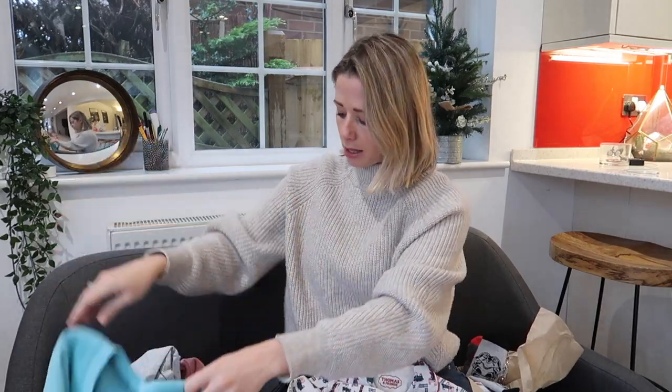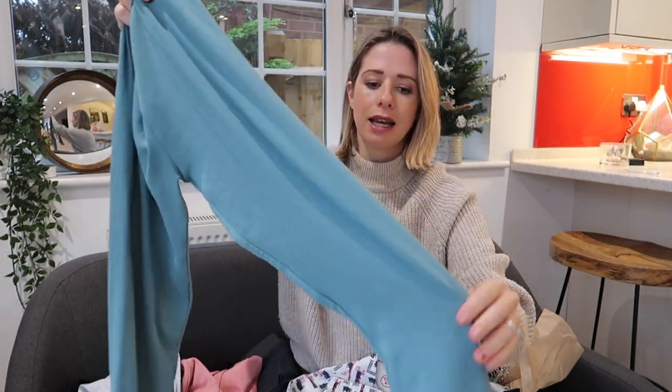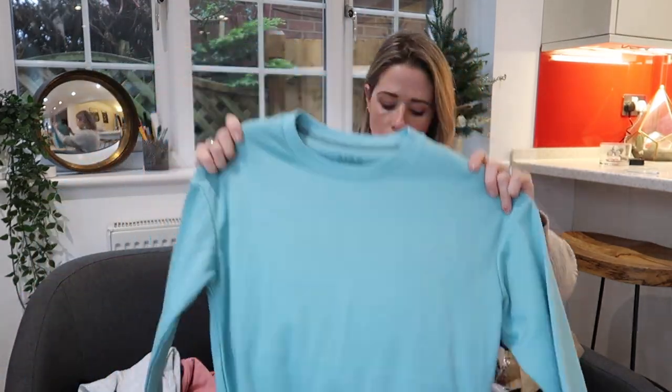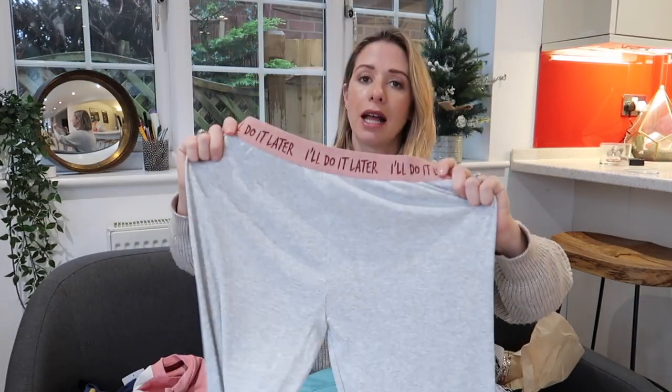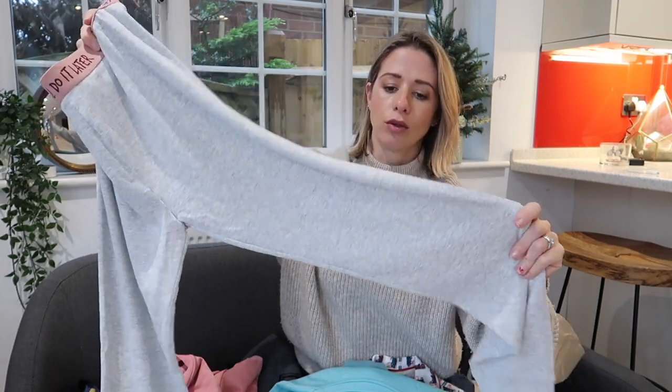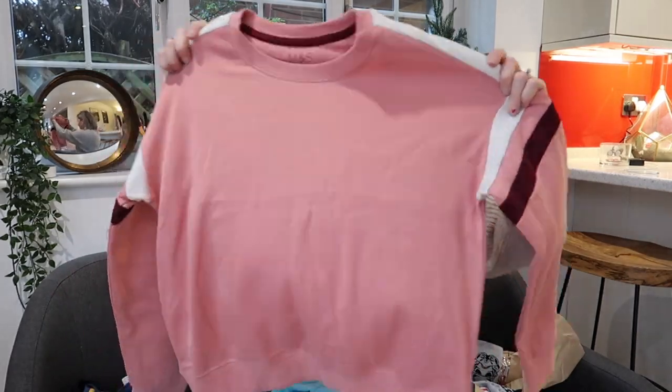For my nieces I got them these pyjamas — I just got them the same ones but different colours. One I got the blue: they've got almost like a boxer short top bit that says 'I'll do it later', and they're like long john material, and with that it comes with a nice little blue jumper. And then the other niece I got the pink pair — it's pink and grey, 'I'll do it later' at the top, and the sort of long john material with a nice pink jumper as well. Both of those were £20 each, which I think is really good value for a set of pyjamas.